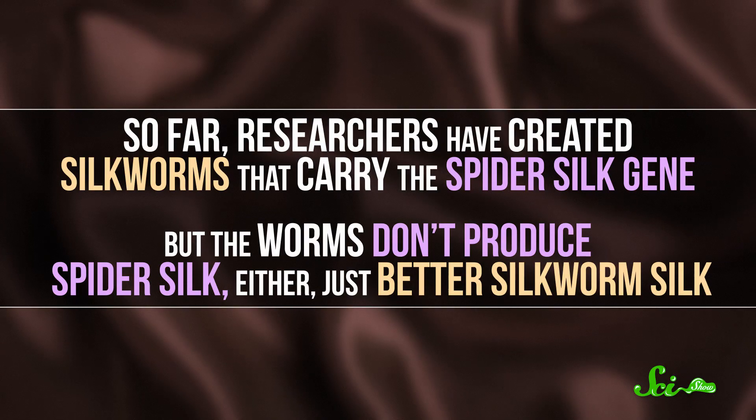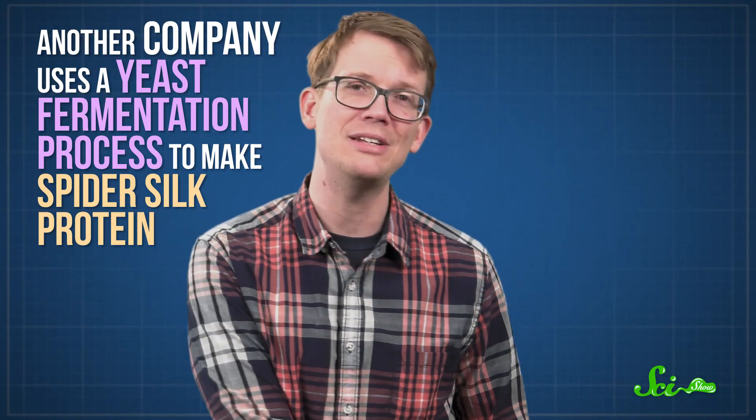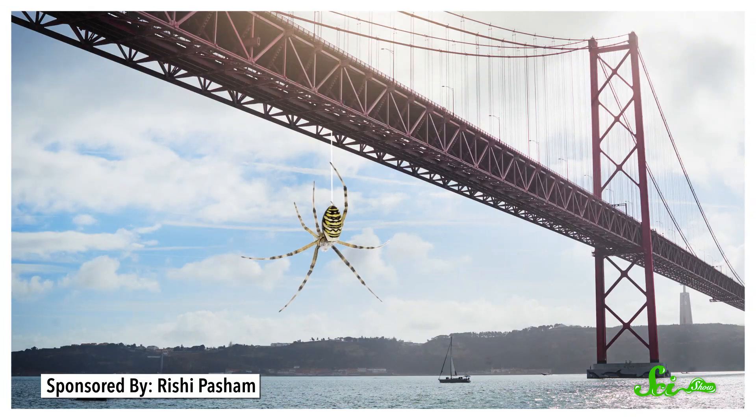We're getting closer, and some companies have even claimed success, though it's hard to know just how close their products are to the real thing, because they don't usually like to share that kind of proprietary information. So far, researchers have created silkworms that carry the spider silk gene, but the worms don't produce spider silk either — just better silkworm silk. In the early 2000s, a company genetically engineered dairy goats to produce orb-weaver silk protein in their milk, but you still need to spin it into thread, and the company eventually went bankrupt. Another company uses a yeast fermentation process to make spider silk protein, but their silk has to be stabilized with wool or cellulose. This company has used their revolutionary process to make, wait for it, really, really expensive neckties and hats — and they only made 50 to 100 of each, so the silk is not exactly in mass production.